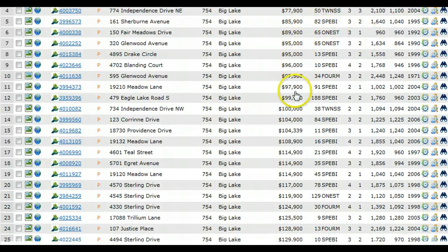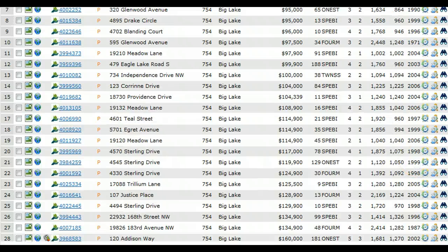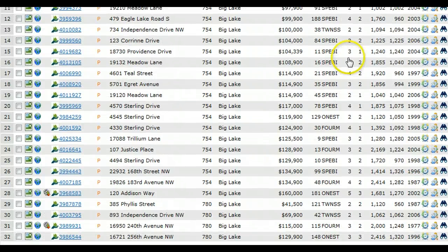But you know why they're moving? Because look at these prices. A lot of these homes are pretty nice homes for around $100,000 to $120,000. So where can you find a nice home — three, four bedrooms, two baths, decent square footage in this price range? Not too many places, but you can do that in Big Lake.